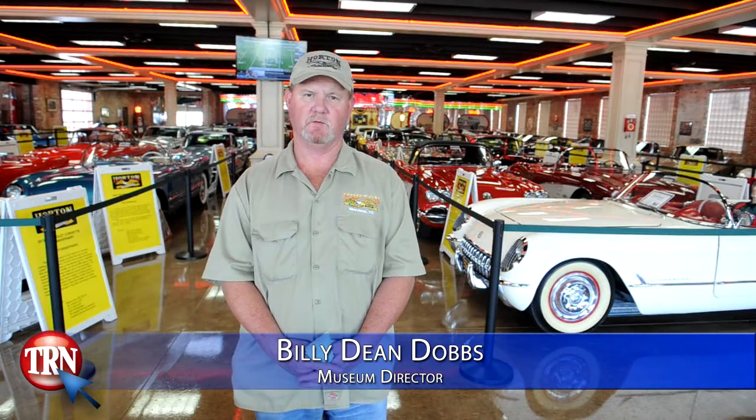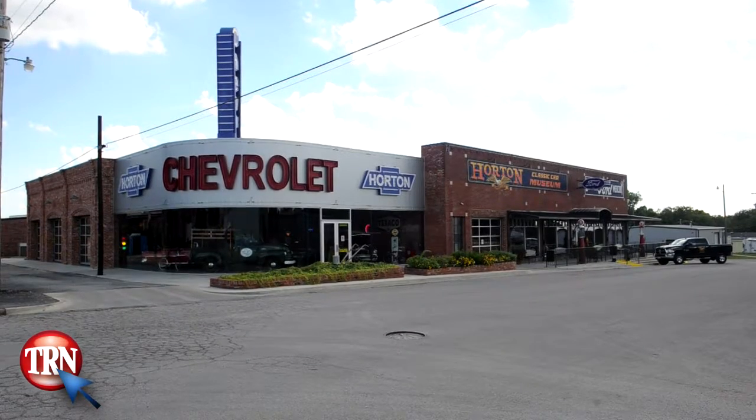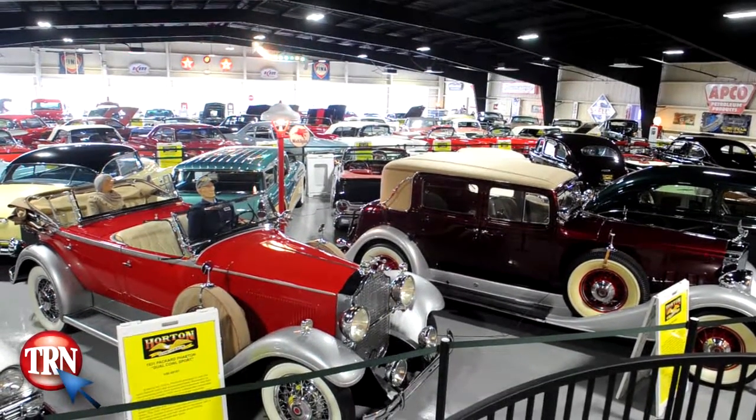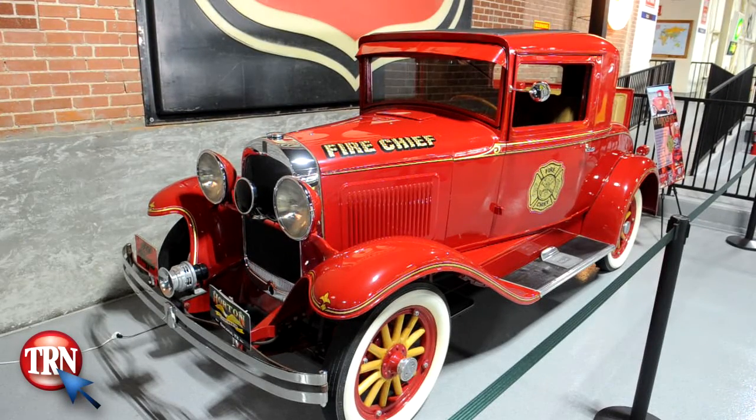Here we are at the Horton Classic Car Museum in Oatona, Texas. My name is Billy Dean Dobbs, I'm the museum curator. Just wanted to let all you car enthusiasts know that if you come here to Horton Classic Car Museum, I wanted to show you a few things that you'd be in store to see here at the museum.